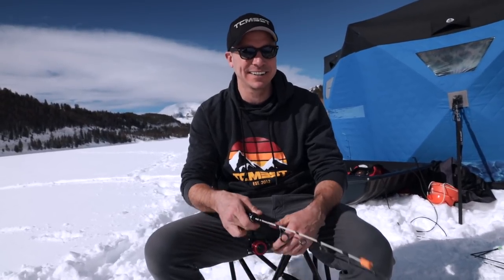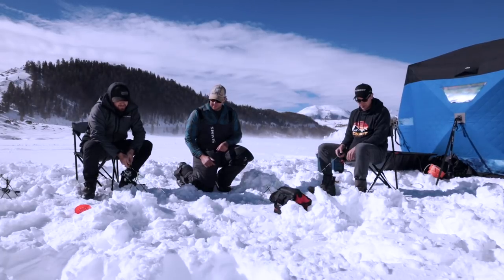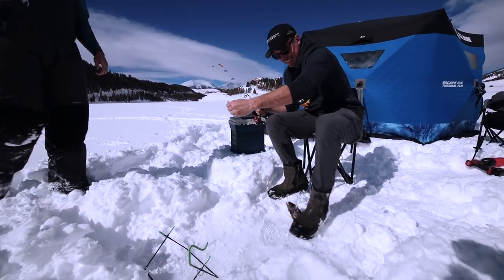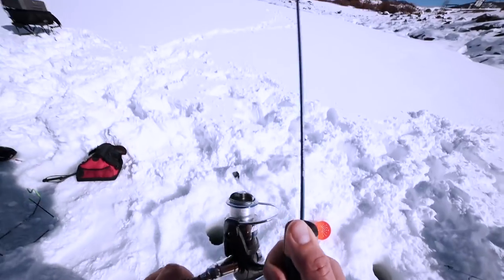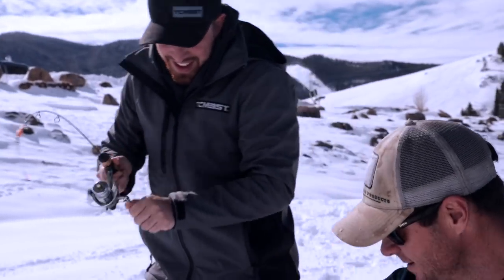Looking forward to catching us some lunch, so let's get to fishing. There we go — broke my line. Little rainbow trout. Move and steady, right there, we're gonna go up and it's perfect. That's awesome.